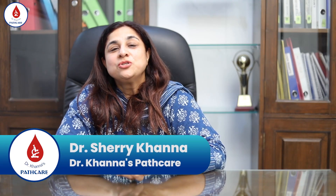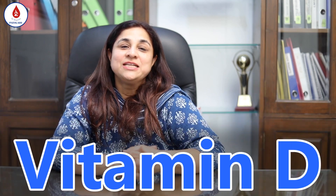Good evening friends. Welcome to Dr. Khanna's Pathcare. Today we will discuss about the test vitamin D.